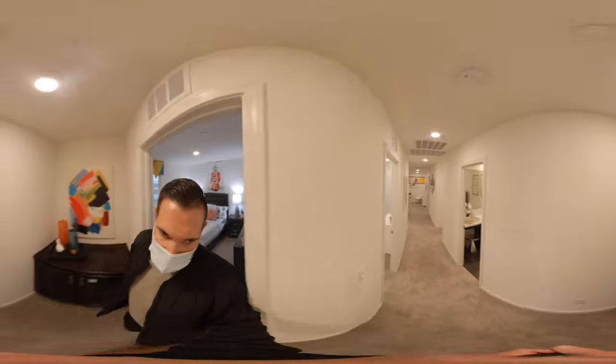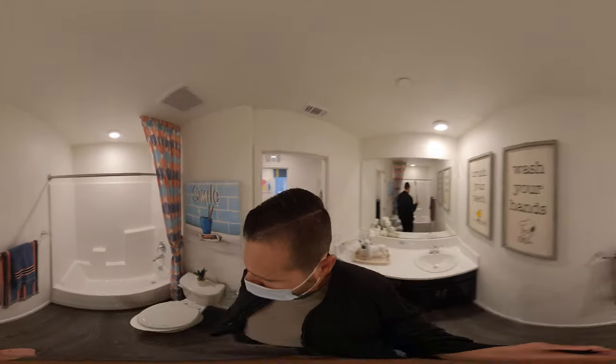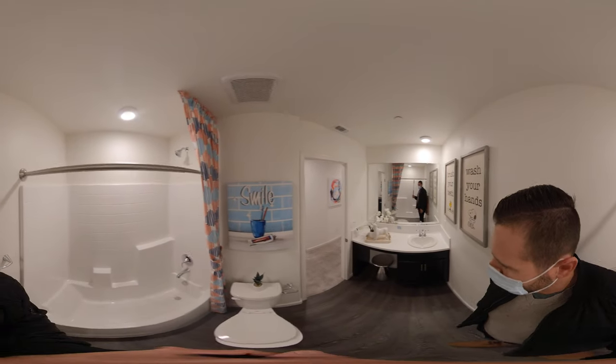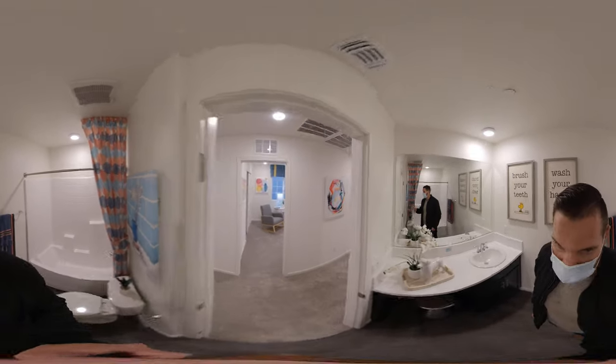As we head back, we actually have a bathroom here. This is a full bathroom, so we have a tub with a shower over. And then we have a nice little vanity — that's an option. You could also do double cabinets if you like.